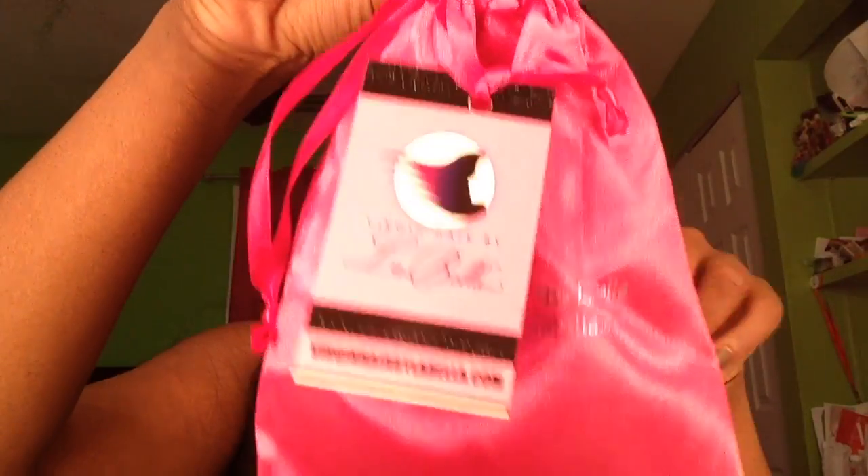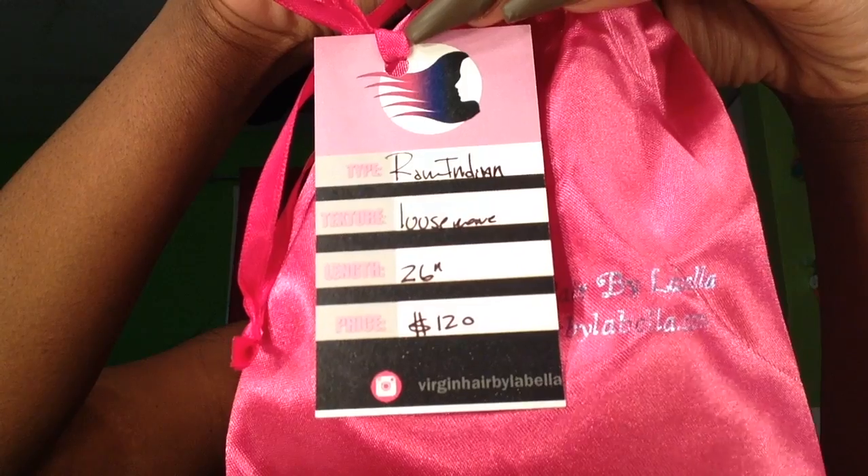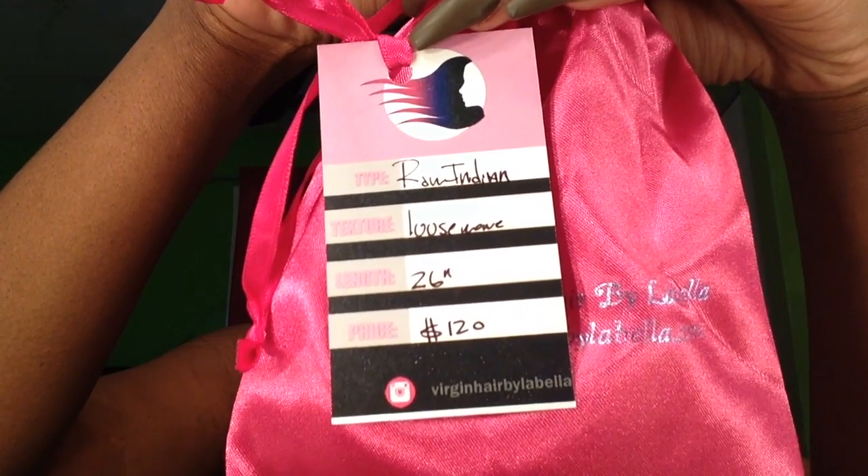They also come in these cute little satin bags — each bundle comes in one of these bags. The back says 'Virgin Hair by LaBella,' then it has a little tag that tells you the length, the amount, and the texture. It's a cute bag you can store your hair extensions in when not in use, so I think that's a great idea.